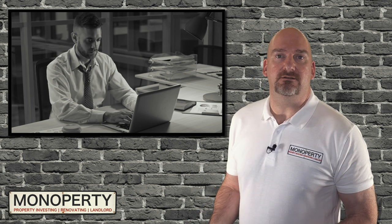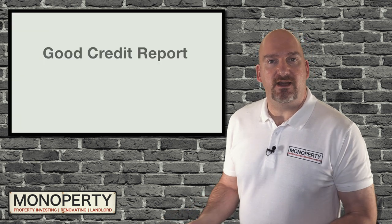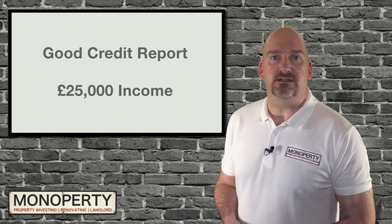To qualify for the optimal amount of lenders on the market — which is huge, by the way — you will need a good credit report and regular earnings of £25,000 a year or more at the time of recording this video.